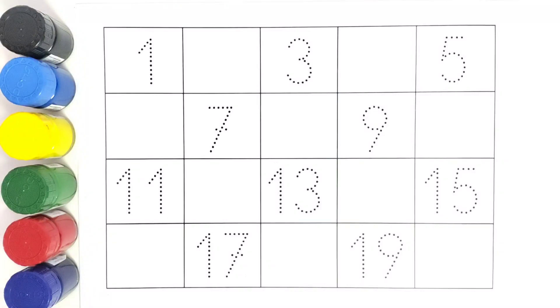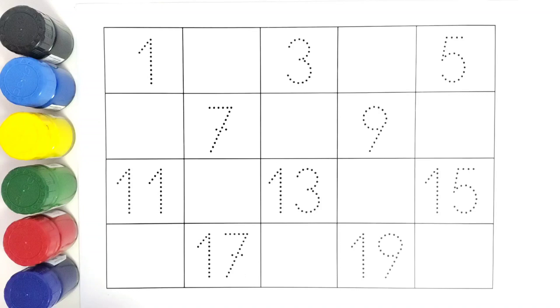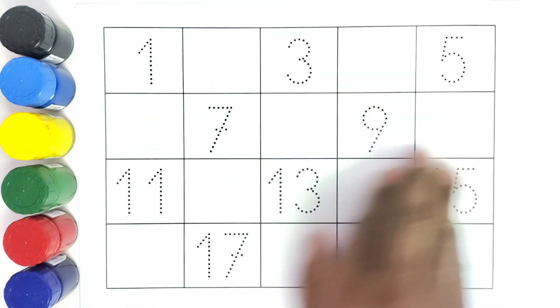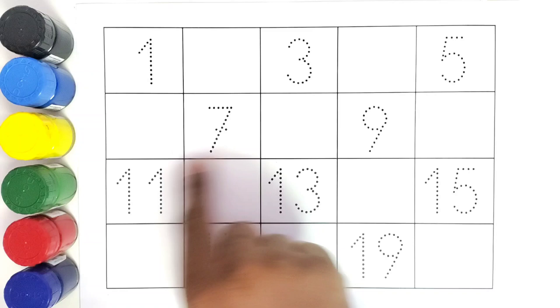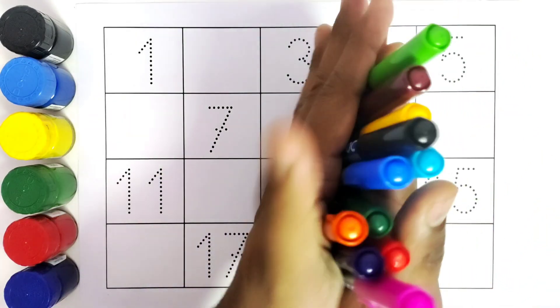Hello kids, welcome to Kiddos TV! Today we are going to learn numbers from 1 to 20. We will be writing all these numbers and filling in the missing numbers. So let us get started.